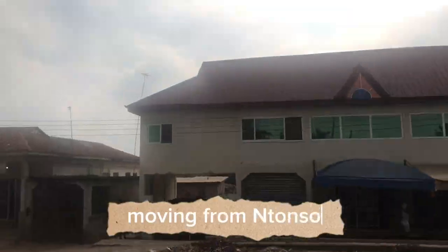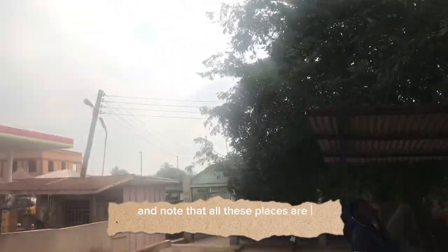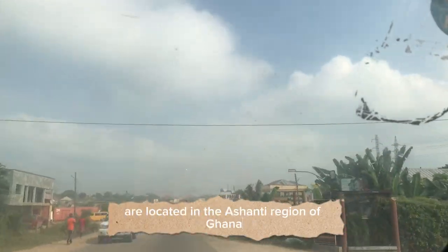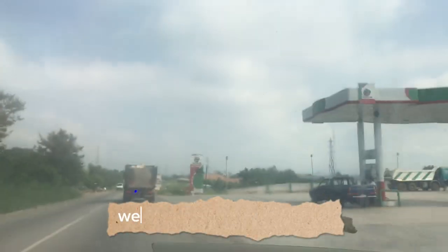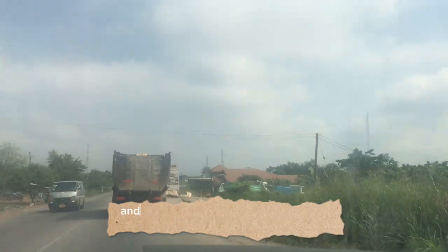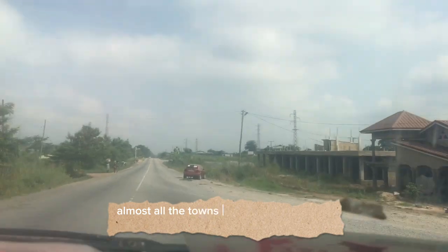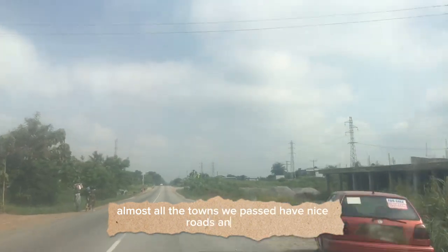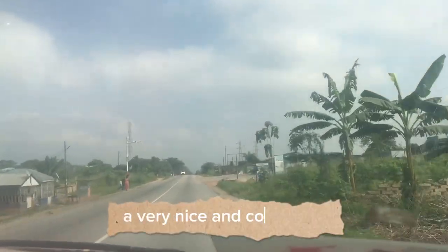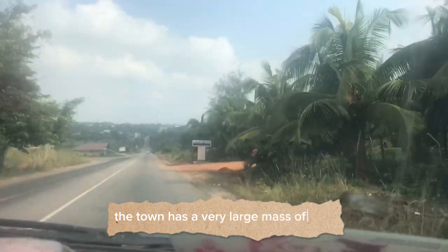Moving from Intonso, we get to Asenia Mason in Kwanta. Note that all these places mentioned are located in the Ashanti Region of Ghana. From Asenia Mason Kwanta, we head to Kona. This place is Kona — that's the name you see on the signpost. Almost all the towns we passed have nice roads. Kona is a very nice and cool place with a very large mass of land.